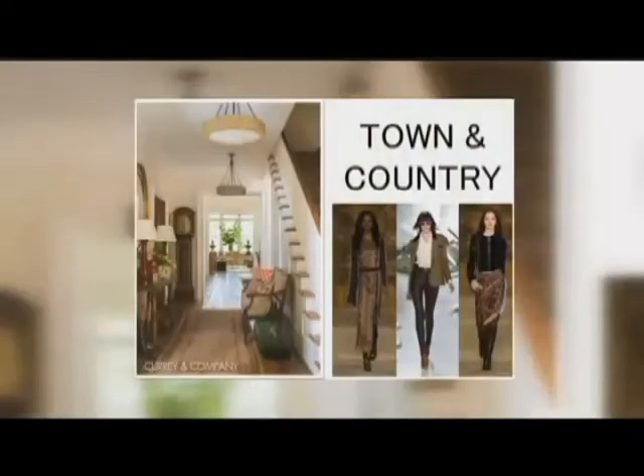What you're drawn to in attire is often a guide for how you might want to decorate your home. I was at fashion week last month in New York City, and we got to see some of the shows. The images we're showing here are from this most recent fashion week, and I grouped them into four different styles.